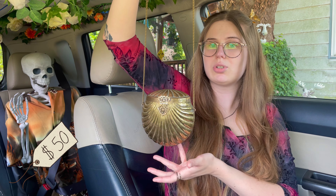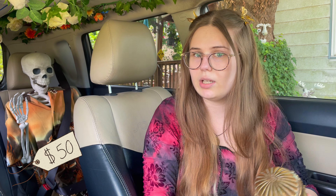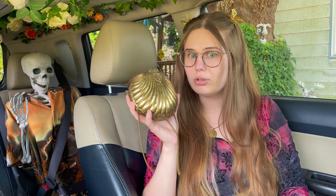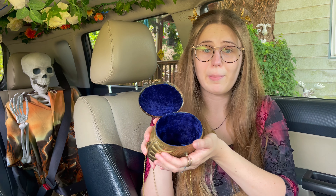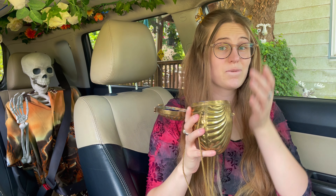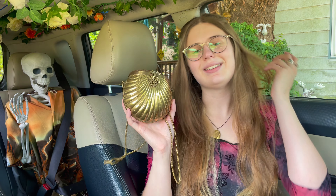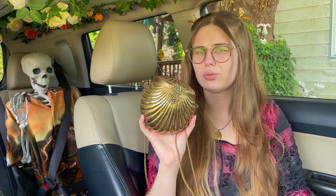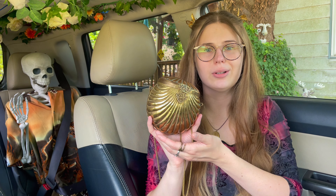Next accessory is this clamshell purse from the 1920s — I got this at an antique store, technically, but I'm including it anyway. It's 100 years old and it has purple velvet lining. This is the most expensive thing in this video at $50, but I looked it up and it goes for more, so I think I got a deal.